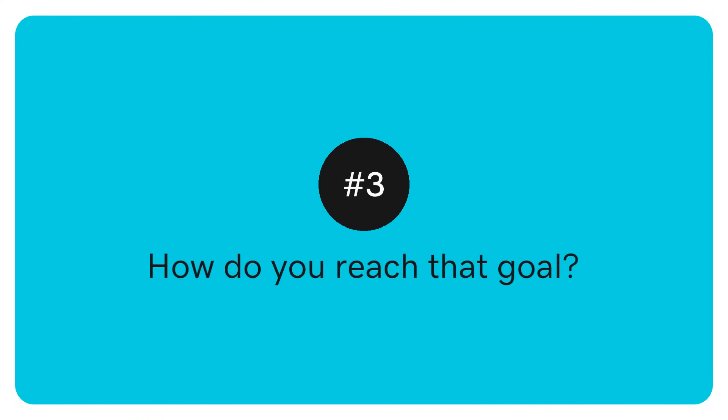Number three: decide on what your website needs to reach that goal. If you're aiming to sell an ebook, ensure your site has a seamless purchase process. For building credibility, create a blog with authoritative content.